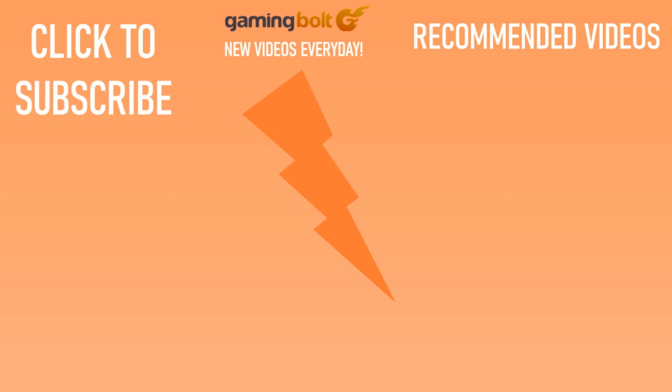That's all for now. If you enjoyed what you saw, please hit the like button. And if you're new to the channel, now is a great time to subscribe — we upload brand new videos every single day. After subscribing, don't forget to enable all notifications by clicking the bell icon. Thanks for watching, and we'll see you next time, right here on Gaming Bolt.